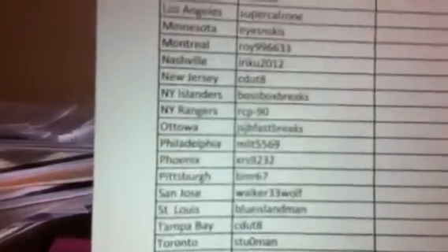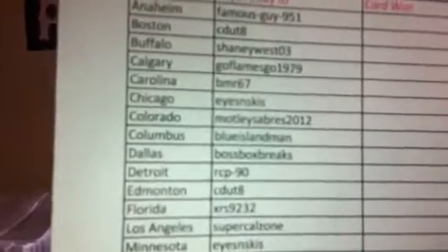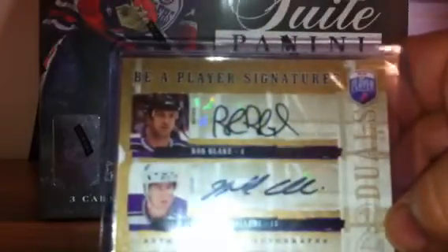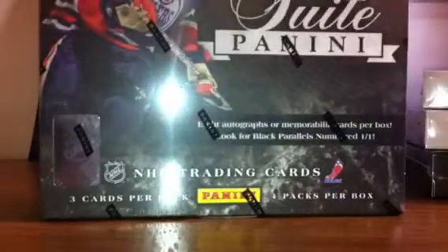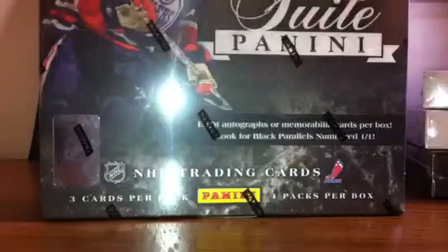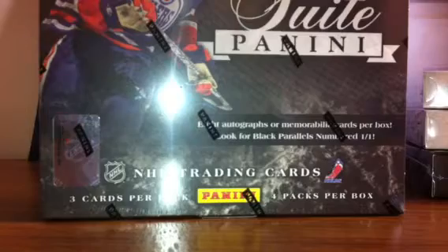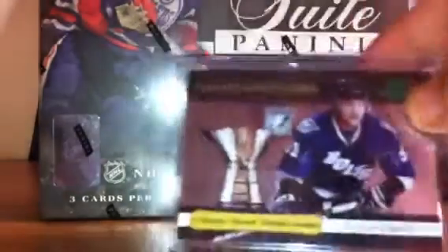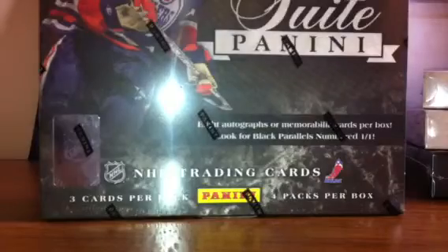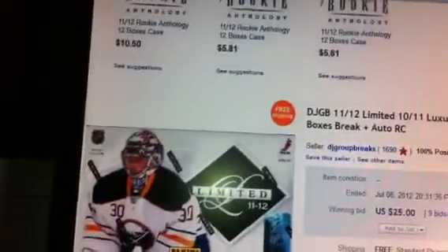Let's take a quick look at the list of winners. I want to congratulate CDUT8, who will be taking home the Camilleri and Rob Blake Dual Auto, as well as the Malkin Black Diamond Quad Diamond card. For the second most teams purchased, we've got the Stamkos Rookie as well as the Stamkos 10-11 Contenders Award Winners Emerald numbered 250. We had six people total that had two teams, so I've set up a randomization.